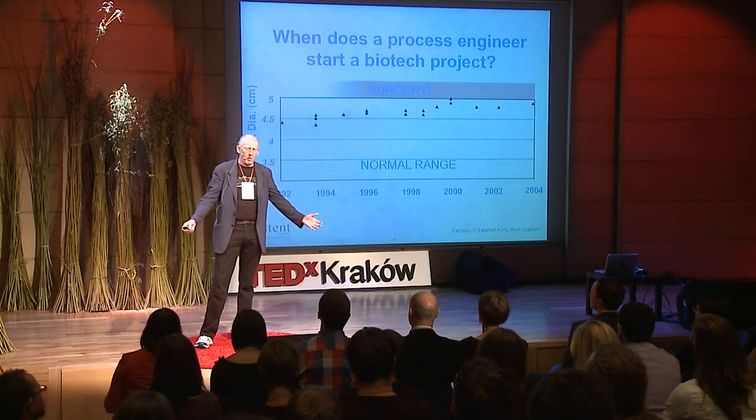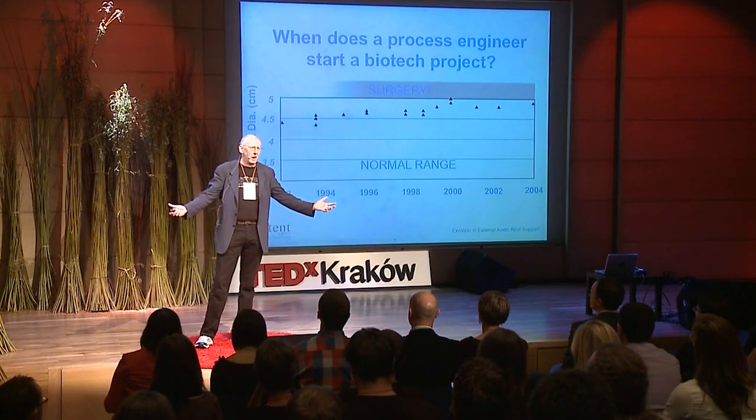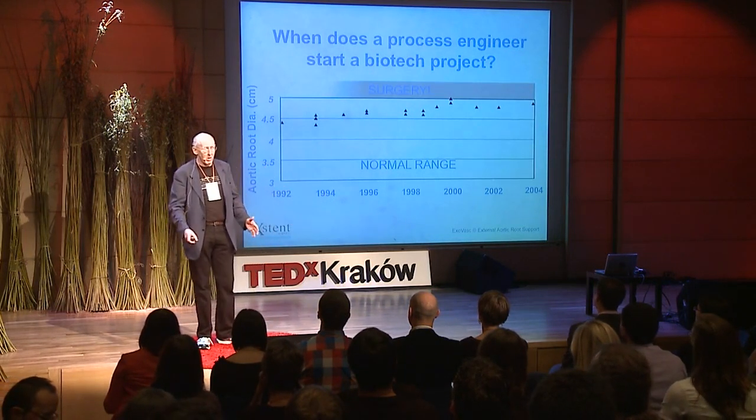The thought of the surgery was not attractive. The thought of the warfarin was really quite frightening. So I said to myself, I'm an engineer, I'm in R&D, this is just a plumbing problem. I can do this, I can change this. So I set out to change the entire treatment for aortic dilation.